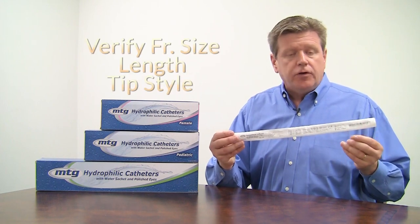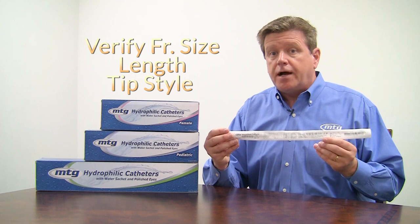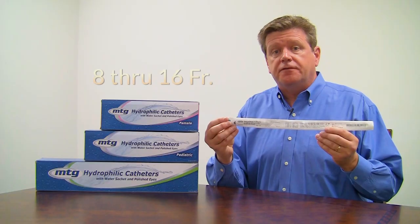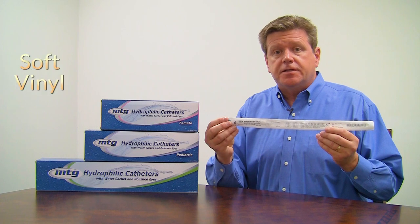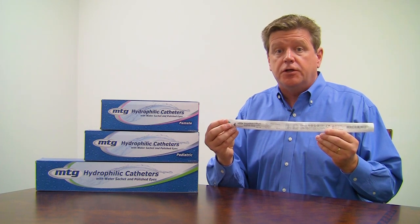Upon flipping the package over, you'll want to verify French size, length, and tip style are as prescribed by your doctor. MTG Hydrophilic Catheters are offered in French sizes 8 through 16. We also offer male and female length, straight or Coudé tip, and for users with sensation, we offer a new soft vinyl catheter that's much more comfortable to use.